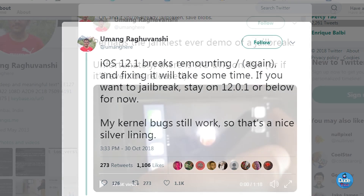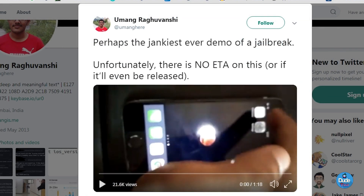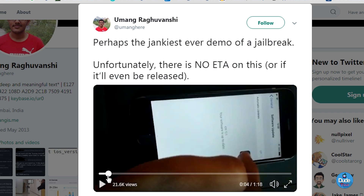The exploit is already working, and the developer has been trying to jailbreak the device. He already demoed that in a video, which I'm sharing with you now — you can also find it in the description below. The developer demonstrated that he was working on his device, connected it to a tablet, and jailbroke the device running iOS 12.1.